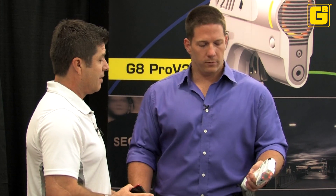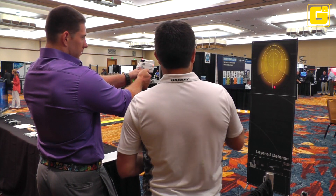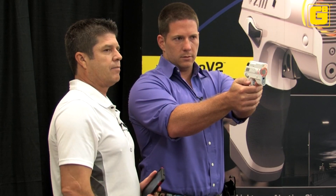That would be your second level of defense. And then the third level of defense is to actually engage the suspect with the pepper spray. So if I pull this trigger halfway, you're going to hear the siren and see the strobe light.